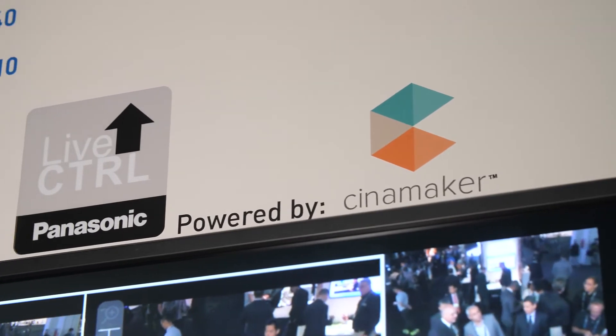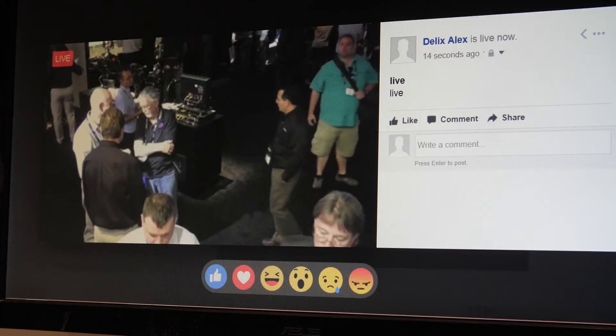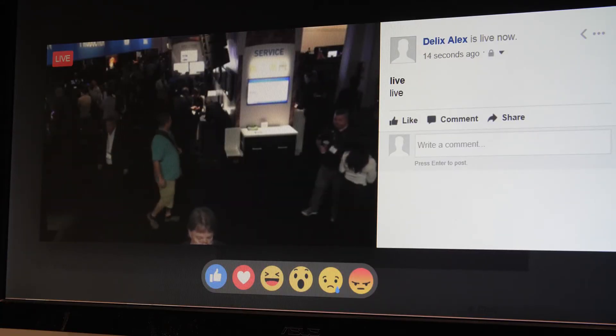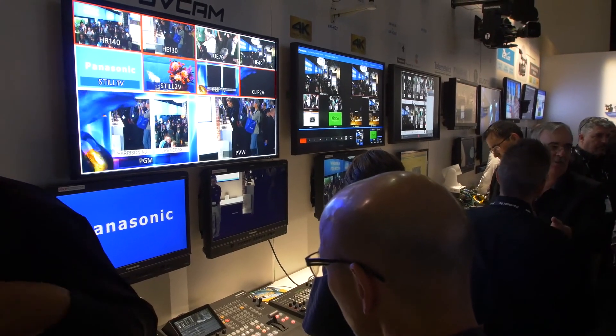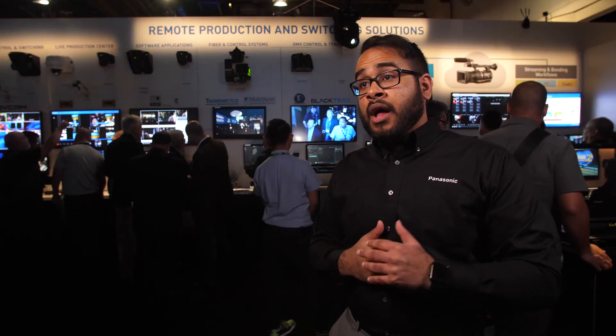We have a new application available soon called LiveControl. It streams the outputs of our Panasonic PTZ cameras to the iPad, and the application allows you to switch between different feeds and add production features like wipes, then stream it to Facebook Live and other live social media platforms. We've delivered switching and contribution solutions over the network, completing the circle with an Internet of Things approach to video.